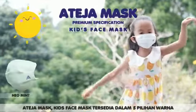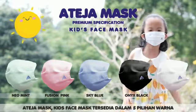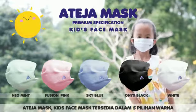A Teja kids face mask also comes in five different colors: Neo Mint, Fusion Pink, Sky Blue, Onyx Black, and White.